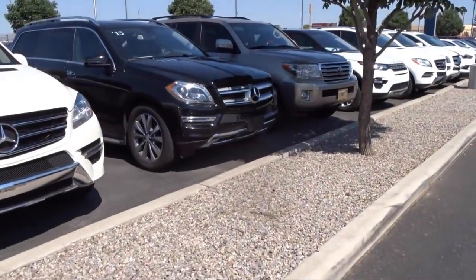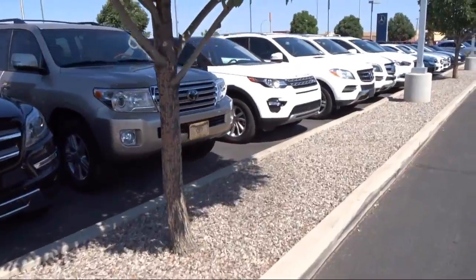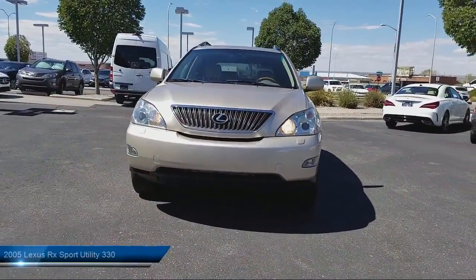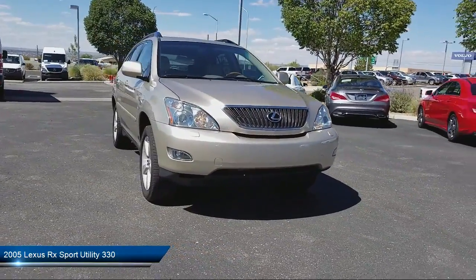Here's a look at another one of our pre-owned vehicles from our great selection. It comes equipped with heated front seats, keyless entry, air conditioning, traction control, power windows, and fog lights.